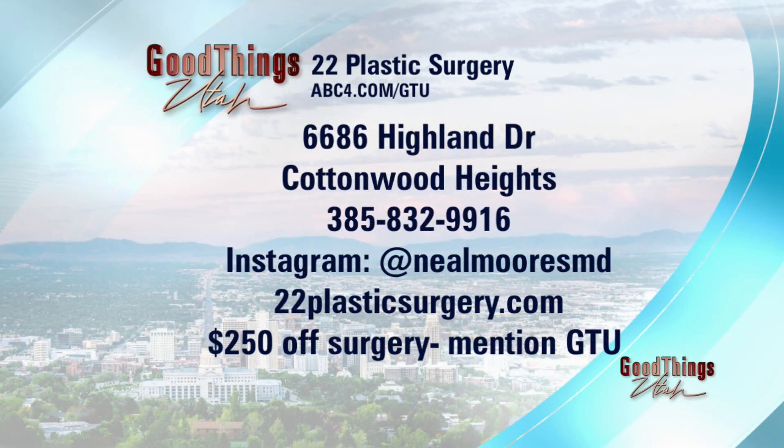22 Plastic Surgery is located in Cottonwood Heights — the address and phone number are on your screen. Check out their Instagram and website at 22plasticsurgery.com. Right now you can get $250 off surgery if you mention you saw this on Good Things Utah. Go in and have a consultation. Thanks to 22 Plastic Surgery for this sponsored interview.